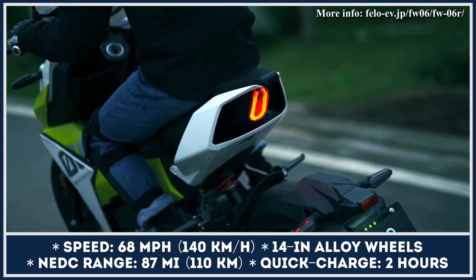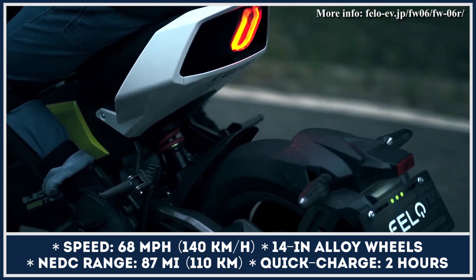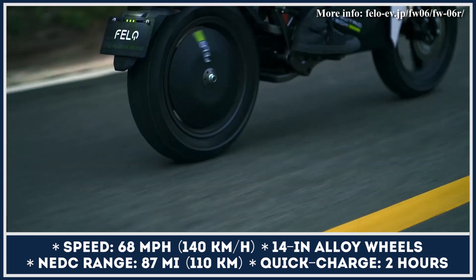The 97-volt, 58-amp-hour battery pack is hidden under the body panels and integrated into the frame. This allows the FW-06 to have a narrow and sporty profile while lowering its center of gravity.